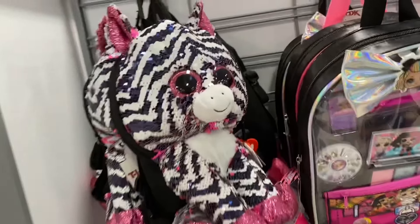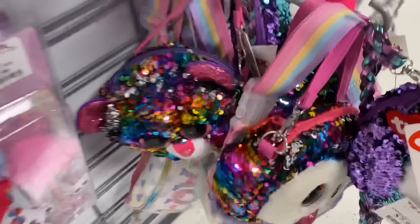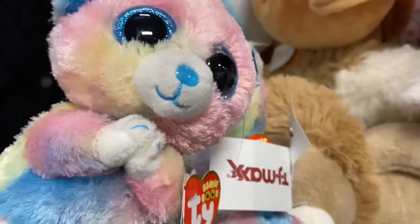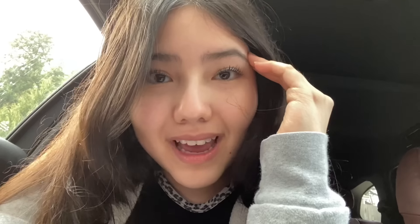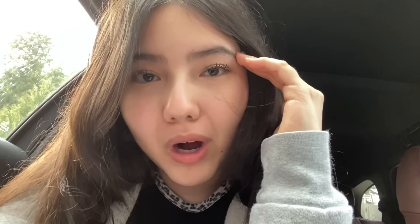Oh guys, look — they have Beanie Boo purses! Here's Kiki, they have a bunch of them. Owen! They also have this huge backpack of Zoe — I had literally no clue that TJ Maxx carried these. Here are some more purses and these cute mini handbags. They also have Hope here at TJ Maxx — I have literally never seen a Beanie Boo being sold at TJ Maxx before.